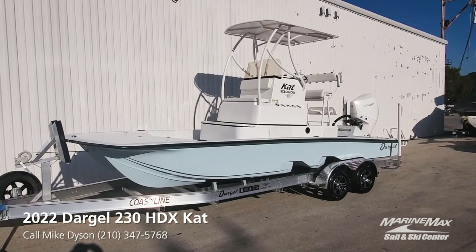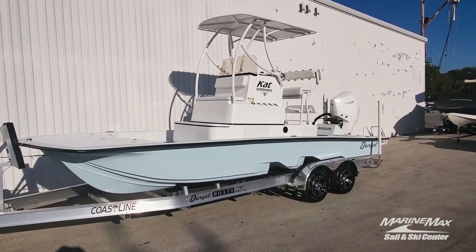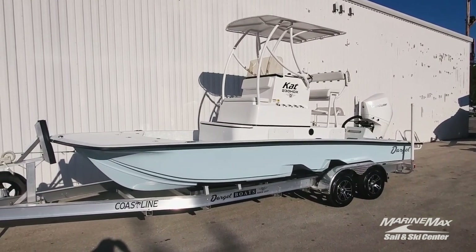We took the aluminum — the custom aluminum work — had it all powder coated white, white T-top canvas, powered by a white 250 Mercury. One of the best looking Dargols I've seen, really, really sharp.